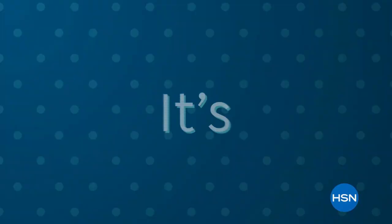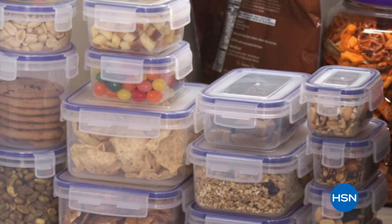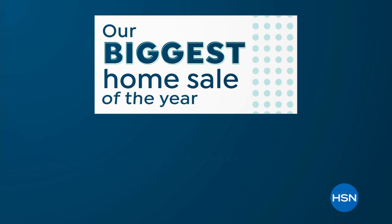It's the perfect time to spruce up your space during our biggest home sale of the year. We've got home products for indoors and out, all at special prices — kitchen, cleaning, organization, grilling, and more. It's everything you need to clean up, organize, and decorate your home this summer. Our biggest home sale of the year ends tonight at midnight on HSN and at hsn.com.